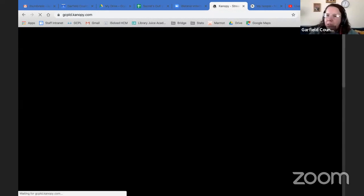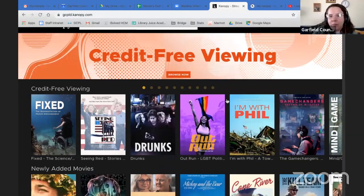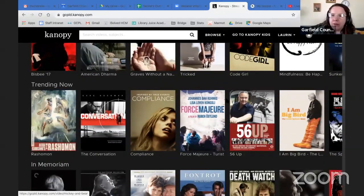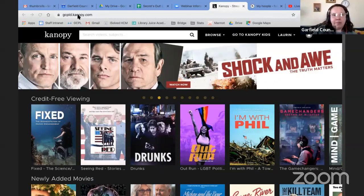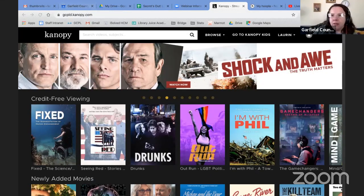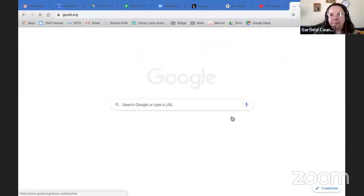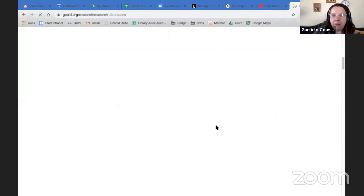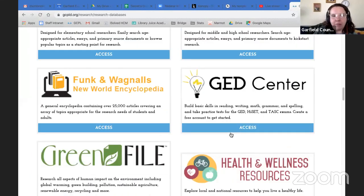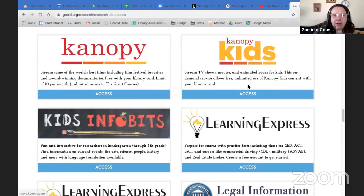Canopy offers lots of independent films, lots of documentaries, as well as some great educational videos for kids. You can go to this web address right here — gcpld.canopy.com — or you can start on our website under Research and scroll down to Canopy. You will need to create an account, but you don't need an email address. You just click on Access or go straight to the kids section. But you do need to know your library card number.